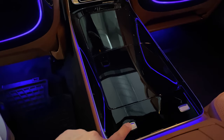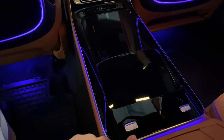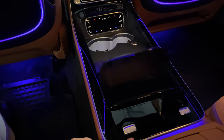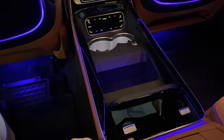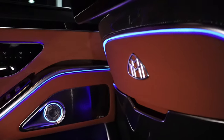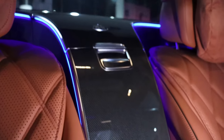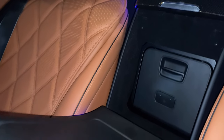En esta segunda fila hay dos lujosos asientos, atendidos por una consola central alargada, que puede venir con dos portavasos climatizados, base de carga inalámbrica para smartphone, mesas de cuero plegable y pantallas para disfrutar del sistema de infoentretenimiento. Adicionalmente, viene con un refrigerador en un compartimiento detrás del apoyabrazo central.